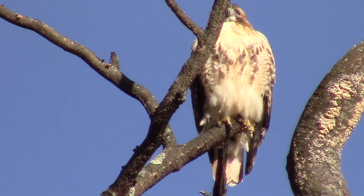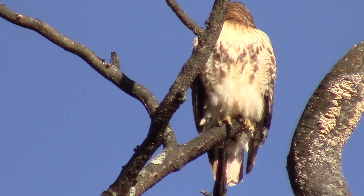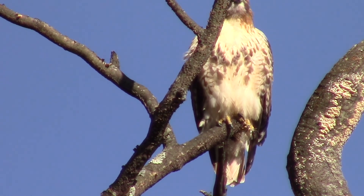I think it's an immature red tail. I don't know if it's the same one. It would have had to fly away from me and then circle back around, and that's possible. They're fast enough, but I don't know if it's the same one or not.